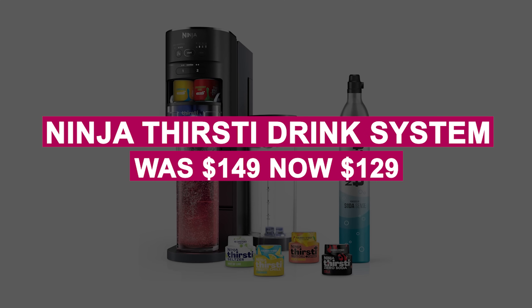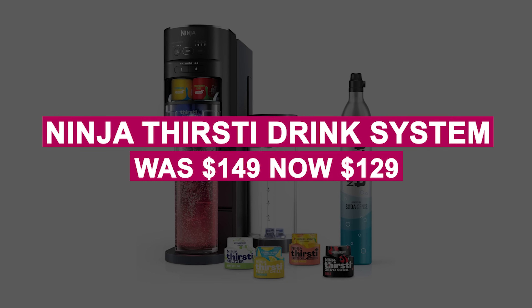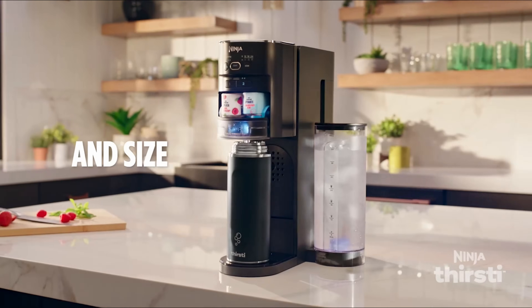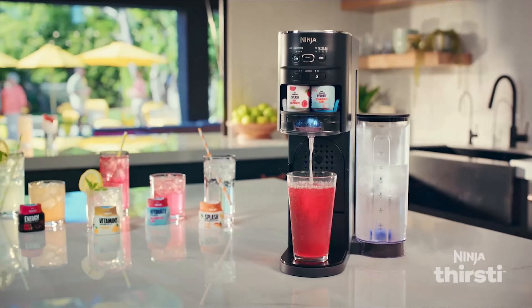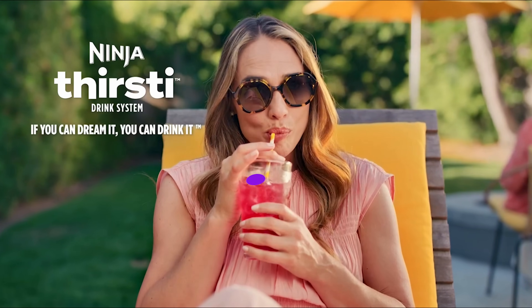The Ninja Thirsty Drink System was $149, now $129. Create personalized still and sparkling drinks at home with this system, featuring adjustable fizz, flavor, and size settings. Includes a CO2 cylinder and water drops.